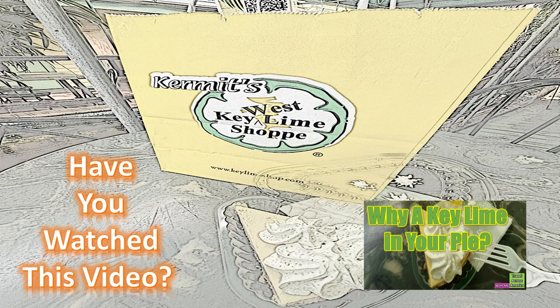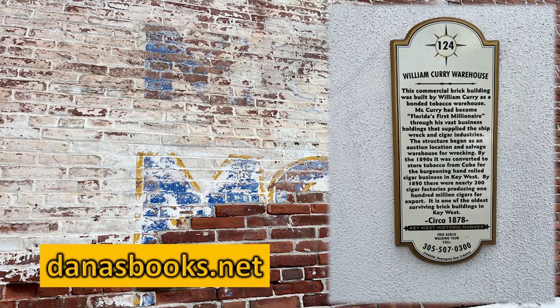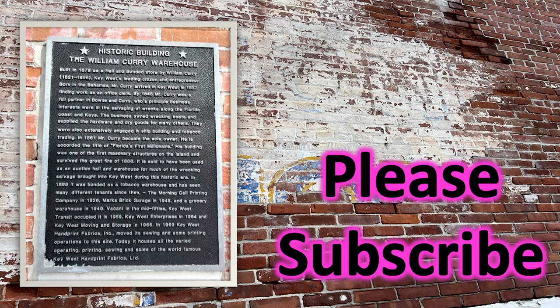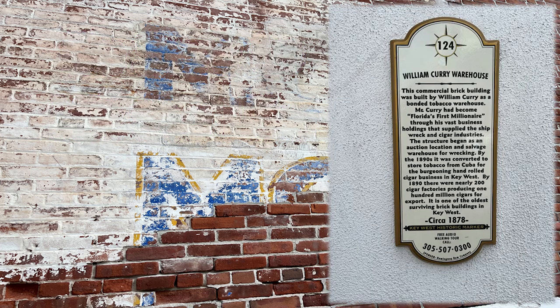Are there still Key West limes? This was the William Curry Warehouse — a commercial brick building built by William Curry as a bonded tobacco warehouse. Mr. Curry had become Florida's first millionaire through his vast business holdings supplying the shipwreck and cigar industries. The structure began as an auction and salvage warehouse for wrecking, and by the 1890s was converted to store tobacco from Cuba for the burgeoning hand-rolled cigar business. By 1890, there were nearly 200 cigar factories producing 100 million cigars for export.